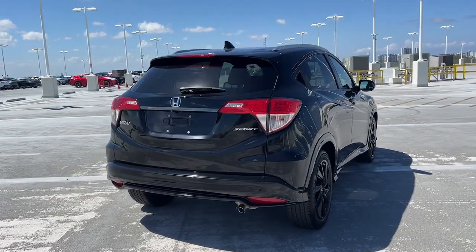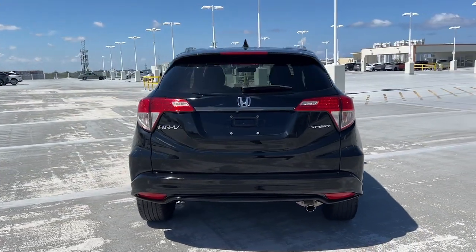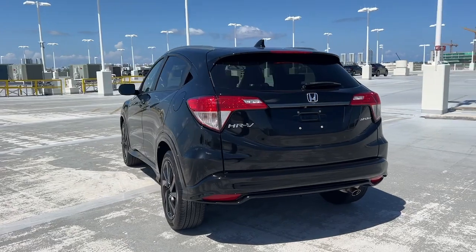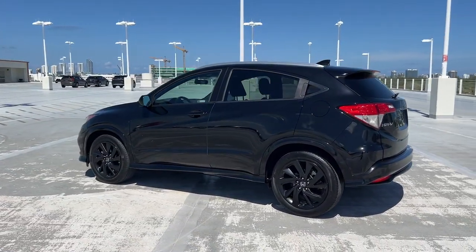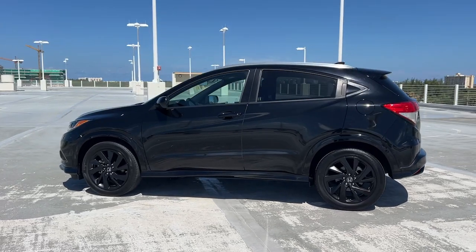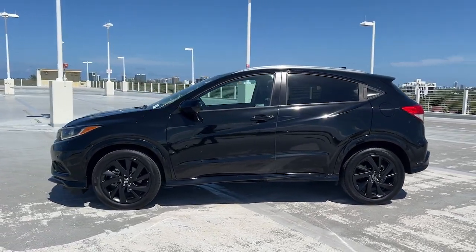Presenting the Honda HR-V — the small SUV that thinks big and bold when it comes to safety, convenience, handling, cargo, fuel efficiency, and infotainment technology. We think you'll agree it's an engineering marvel.